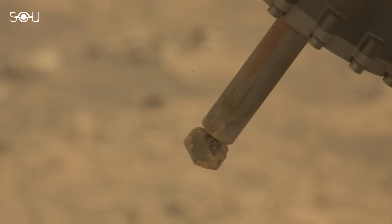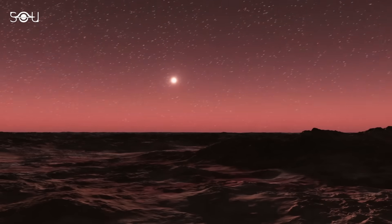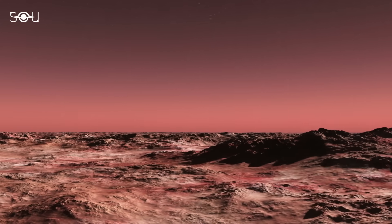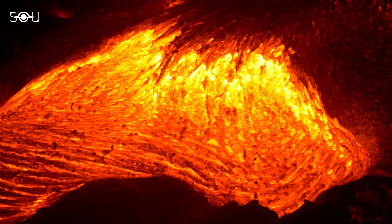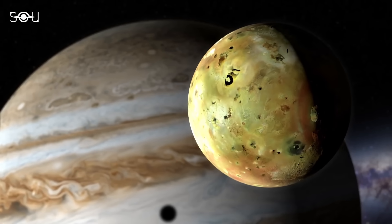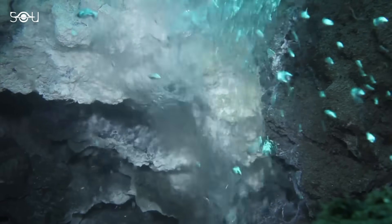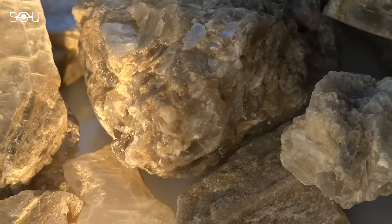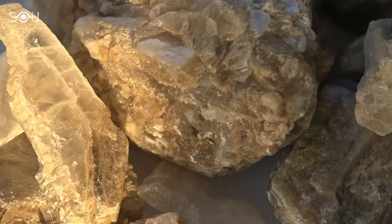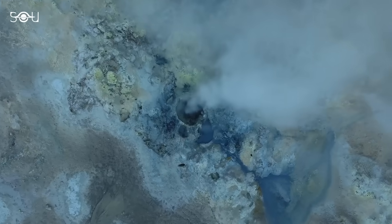While detailed analysis is still ongoing, scientists are already making some preliminary guesses about its significance. On Earth and other volcanically active bodies like Jupiter's moon Io, pure sulfur naturally forms in volcanic emissions or hydrothermal vents. This type of sulfur is less common than those found in minerals and is typically associated with volcanic or geothermal areas.